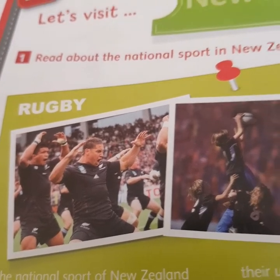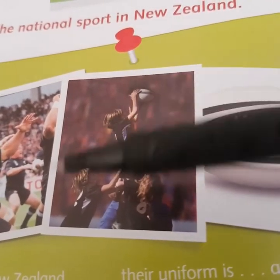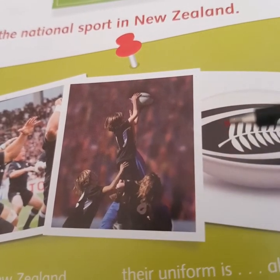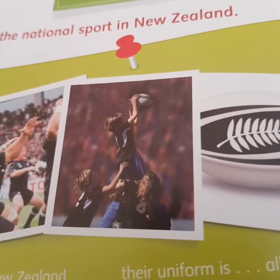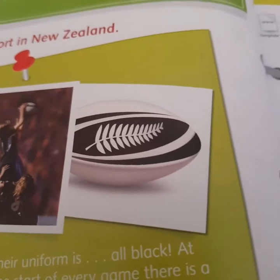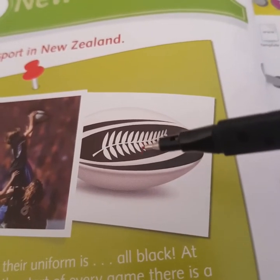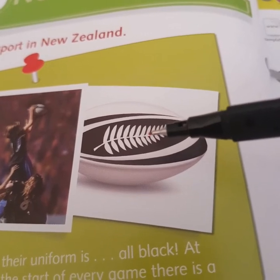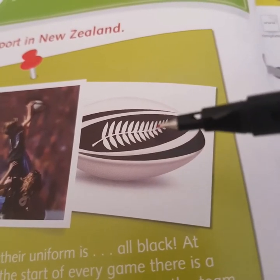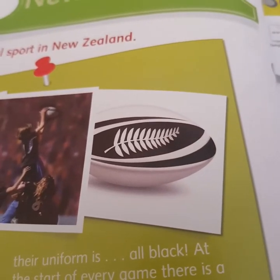In the second picture, we see boys also wearing black shirts and shorts, holding a ball. In the third picture, we see a football with a symbol on it — a fern. We see the symbol of a fern on the football.